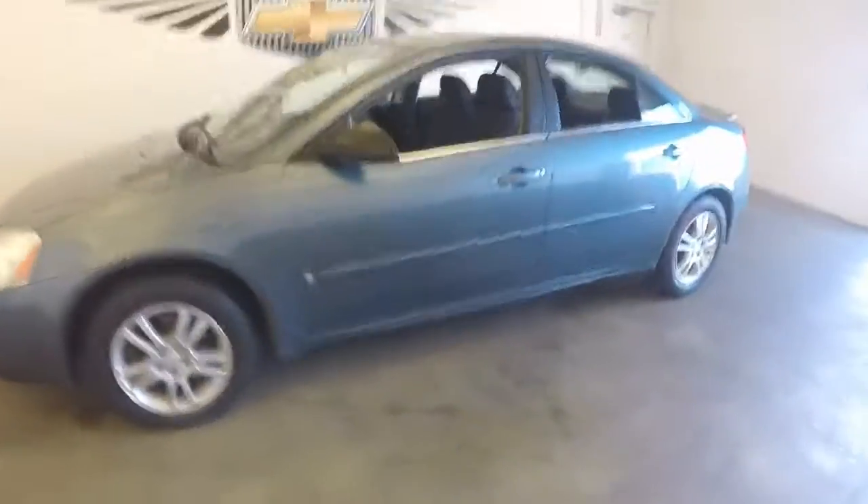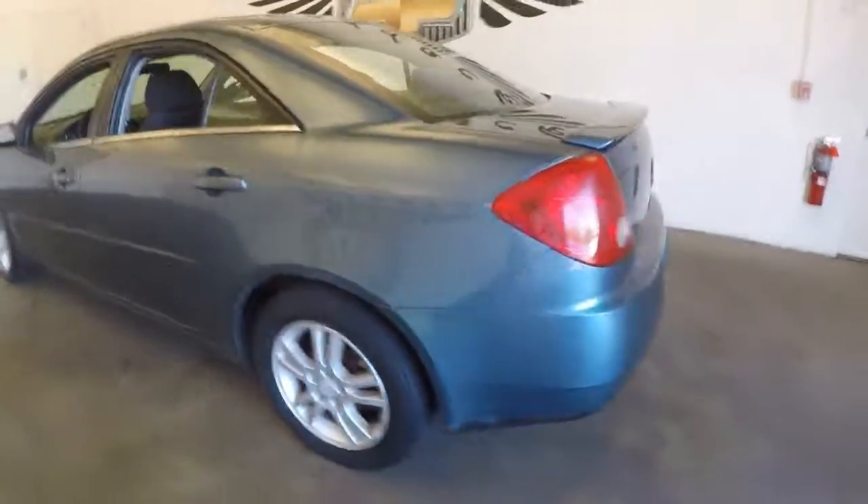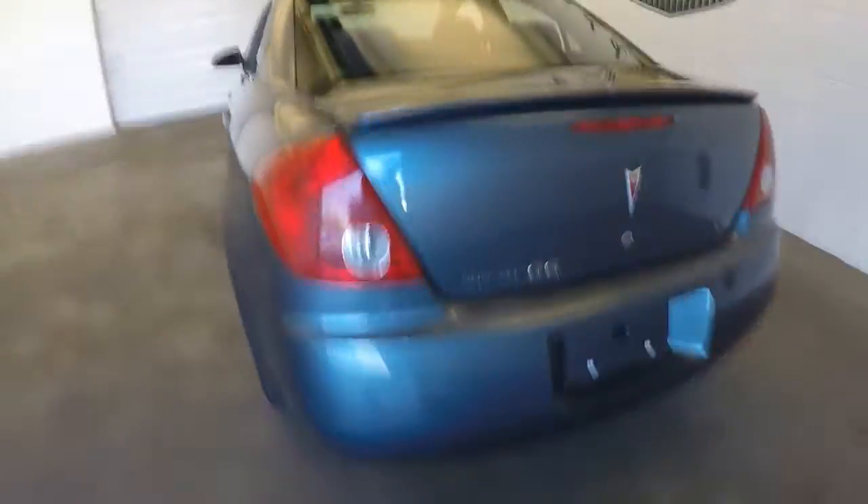The 2006 Pontiac G6. It's in decent shape, it's a V6. Plenty of space in the trunk. The wheels could use some new tires.